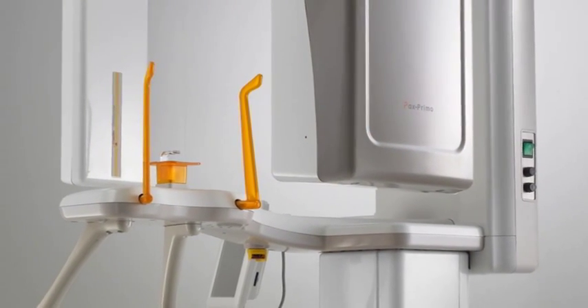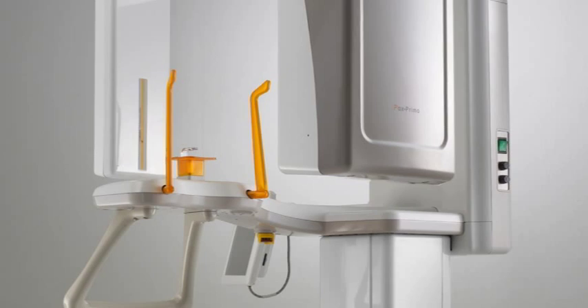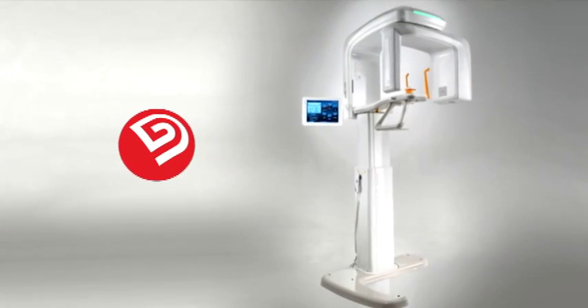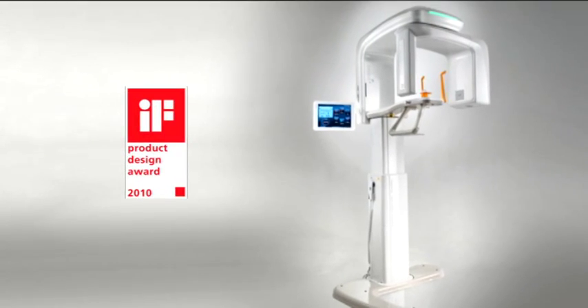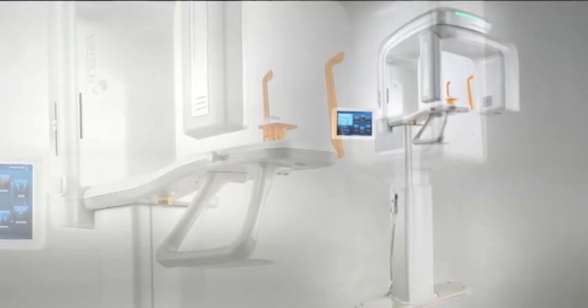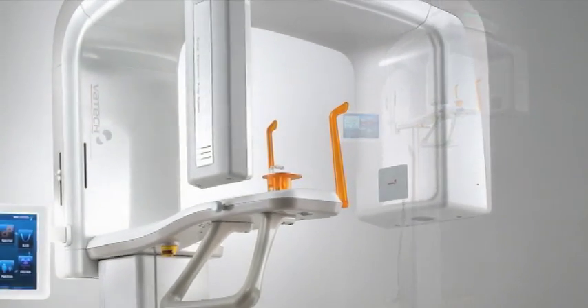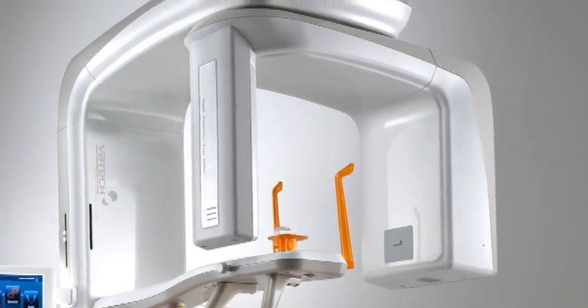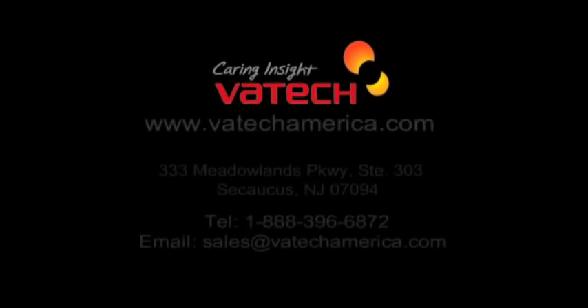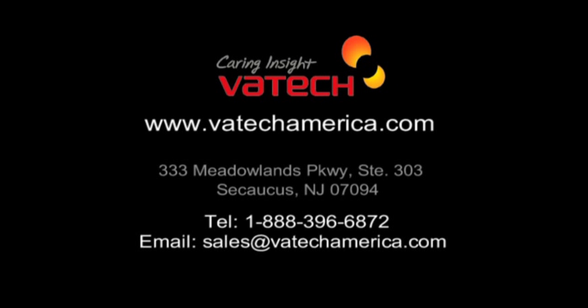Competitive pricing makes the Primo the practical choice for the most cost-conscious practitioner. Receiving numerous awards for excellent design and technological advancement, you can rest assured that this industry-proven unit will surpass your expectations. Contact Bitec America or your local authorized dealer for more information.